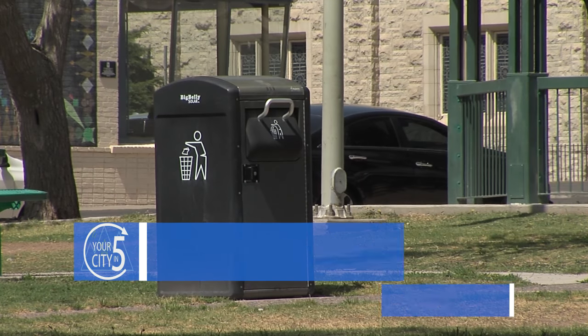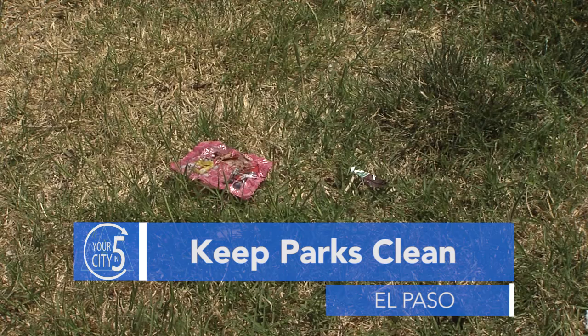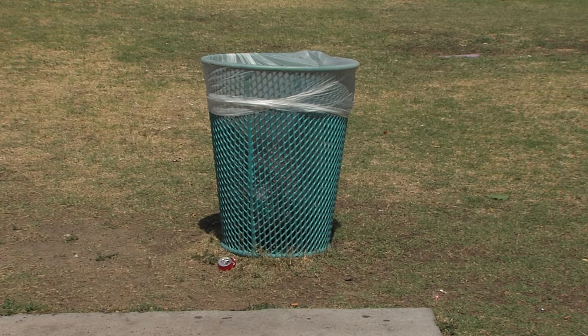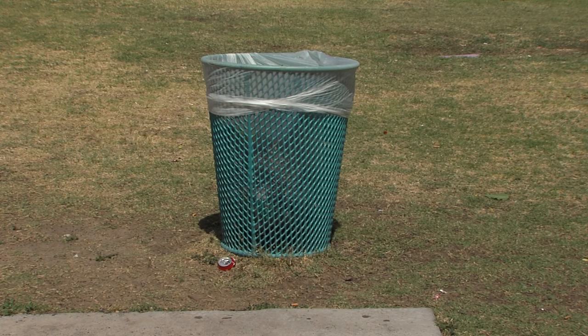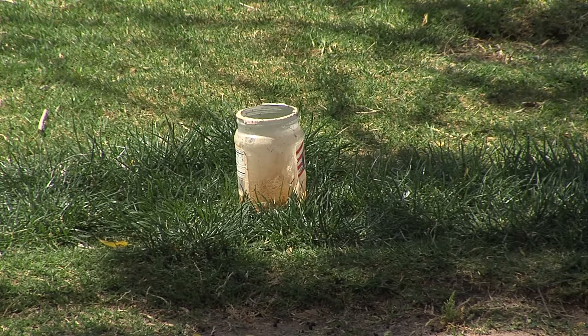Easter is a great time to visit city parks to celebrate the holiday, but when parks are packed, tons of trash is left behind. The Parks and Recreation Department says it's up to everyone to keep our parks clean. There are garbage cans at the park, but it's a good idea to take extra garbage bags. And if you take a pet to the park, make sure to clean up after them as well.